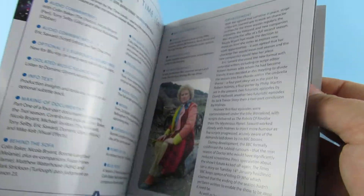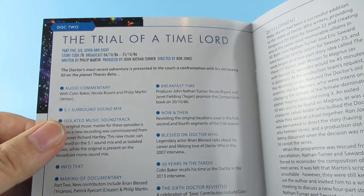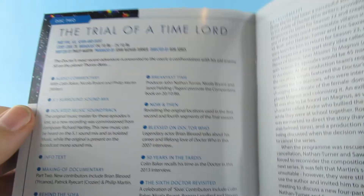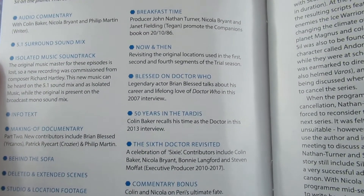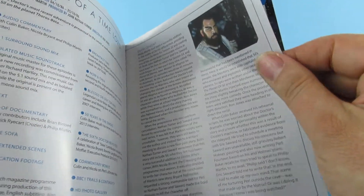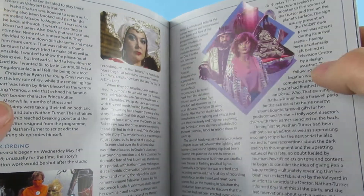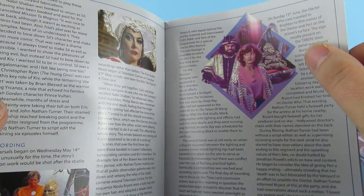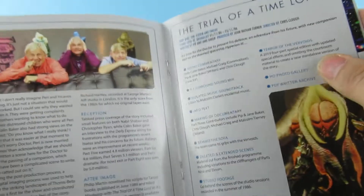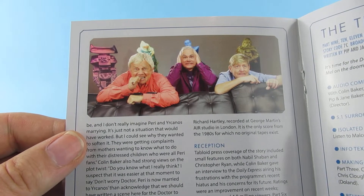Trial of the Time Lord — so the first disc has parts 1, 2 and 3. Then disc 2 has Trial of the Time Lord parts 5, 6, 7 and 8. Brian Blessed! I did a convention once and he was there. My mate said 'I guess Brian Blessed isn't here,' and then all of a sudden, across the entire room, you could hear: 'Gordon's alive!' So yeah, Brian had turned up. I guess they have those three as the other people on the sofa — that should be interesting.